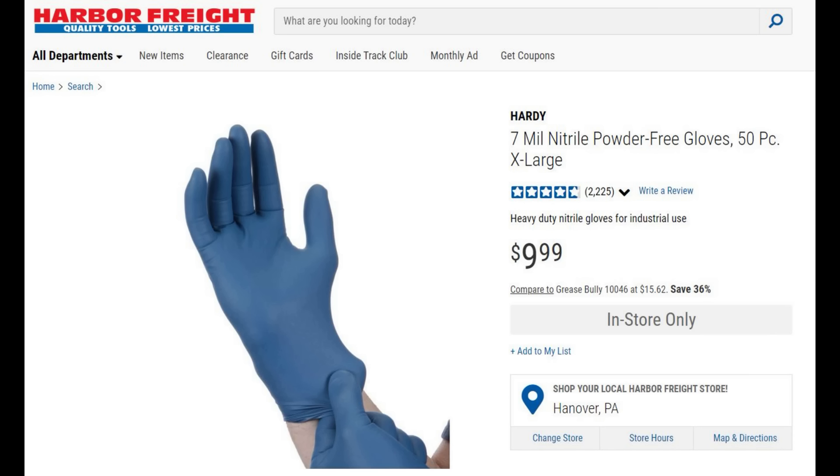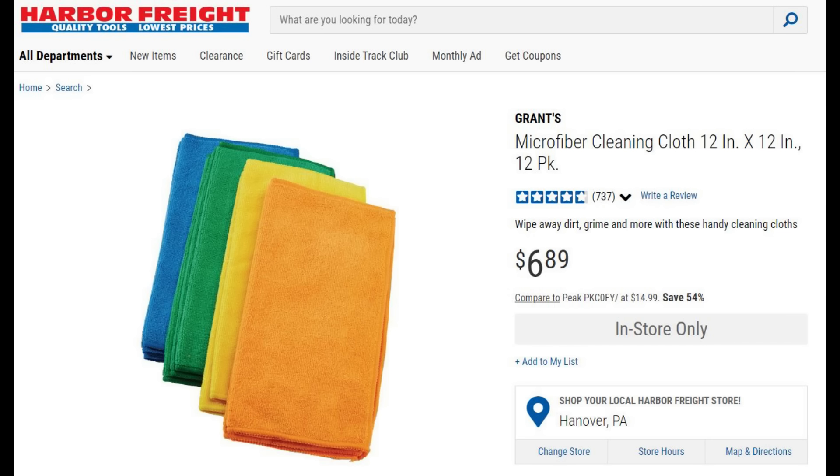Into some cleaning items: I hate getting my hands dirty when doing gun cleaning or gun work, so I use nitrile powder gloves all the time — double duty, I also use them when picking up dog poop. The microfiber towels are amazing: they soak up grease, give a nice finish when wiping off your gun, and you can throw them in the washing machine to clean and reuse them over and over.